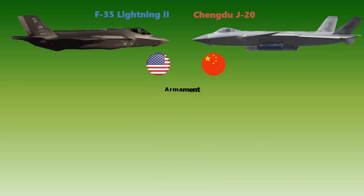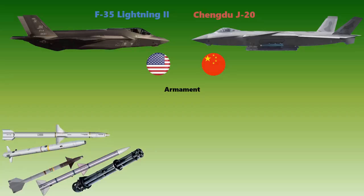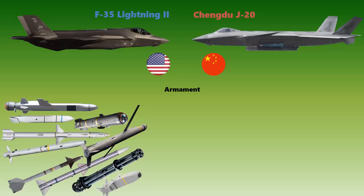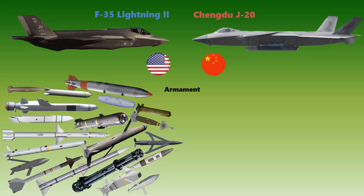The F-35 is armed with a General Dynamics 25mm GAU-22A rotary cannon, and can carry six external pylons on its wings and two internal bays, with a total weapons payload of 8,100 kilograms. Air-to-air missiles include 14 AIM-120 AMRAAM, two AIM-9X Sidewinder, and AIM-132 ASRAAM. Air-to-surface missiles include AGM-88 AARGM, AGM-158 JASSM, SPEAR-3, Joint Air-to-Ground Missiles, Joint Strike Missiles, and SOM. Anti-ship missiles include long-range anti-ship missiles. The F-35 can also carry bombs such as Mk-84, Mk-20 Rockeye II cluster bombs, Mk-77 incendiary bombs, wind-corrected munitions dispenser, Paveway series laser-guided bombs, small diameter bombs, Joint Direct Attack Munitions, AGM-154 JSOW, and B61 Mk-12 nuclear bombs.